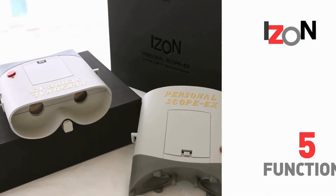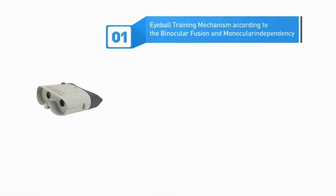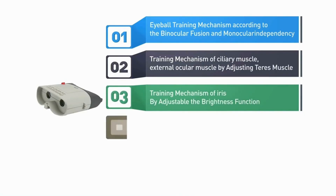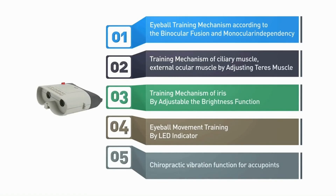The five main functions of Eyes and Eye Exerciser are as follows. One: binocular fusion and binocular vision movements. Two: ciliary muscle movement by adjusting the viewing distance. Three: iris movement by adjusting the brightness. Four: eyeball movement in all directions — left, right, up, down. Five: massage through acupressure vibrations.